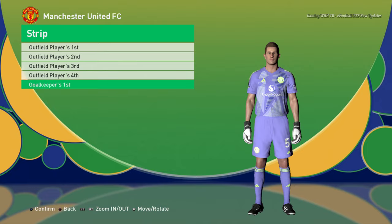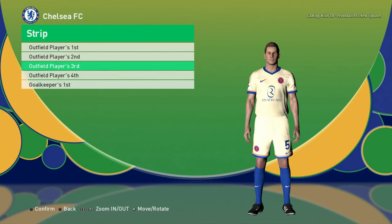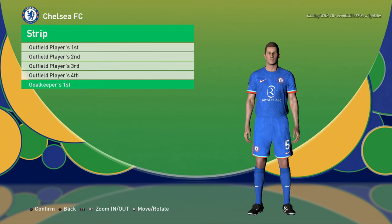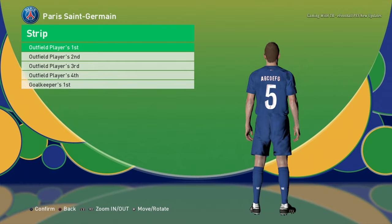Here is the goalkeeper for Manchester United. Let's go to the next team. This is the Chelsea home jersey, here is the away jersey, here is the third jersey, here is the fourth jersey, and here is the goalkeeper jersey.